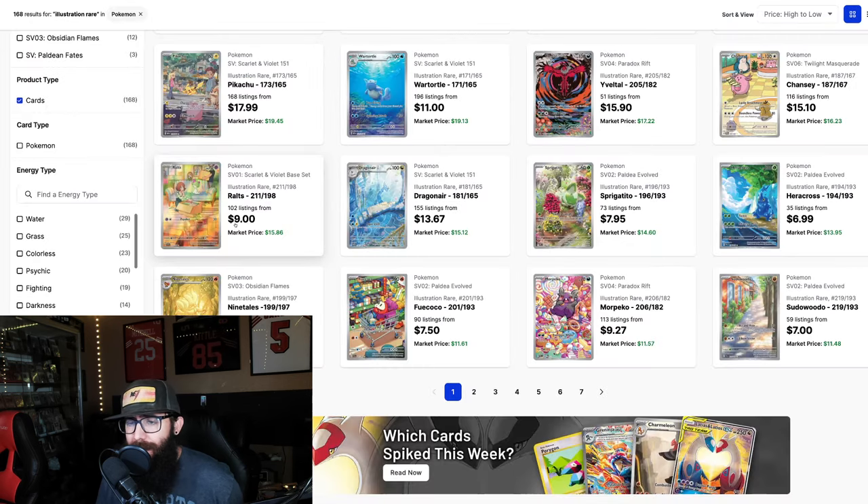Another one is the Nidoking. A lot of people are going to be master-setting 151, including myself, and maybe this isn't the best rendition of Nidoking, but I do think that when 151 English is kind of sunsetting with product availability, I could see this being a $20 card as well. If you're getting it for $7, pick up a few copies — you'd be doing pretty well for yourself. Also the Magby — I think the Magby is too good. Magby and Cleffa being at $7, these could be $15 cards for sure.